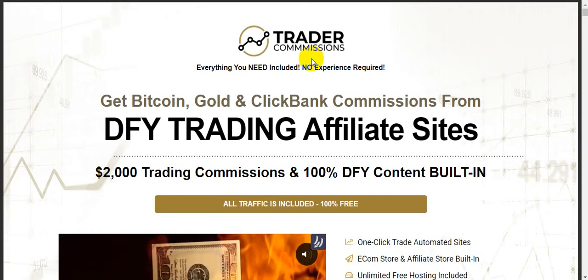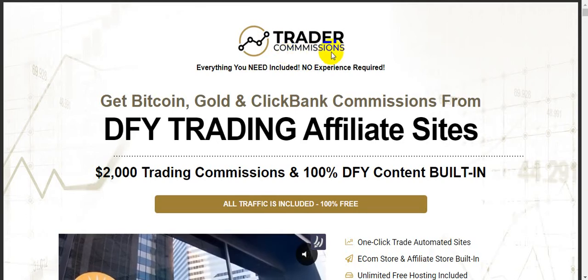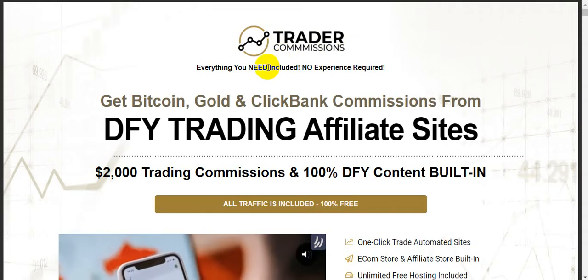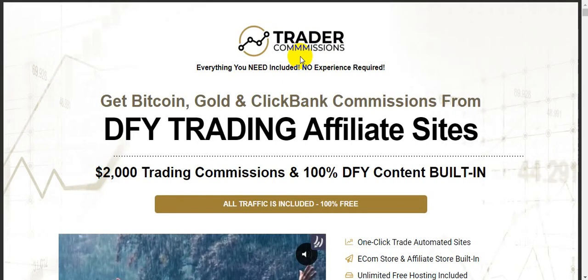Hi guys, welcome back to my channel, passivemoneyuniversity.com. Today I'm going to show you a Trader Commissions software review. The creator of this software is Ariel Saunders. This software goes live on the 18th of July. I'm in the sales page right now of the software Trader Commissions.